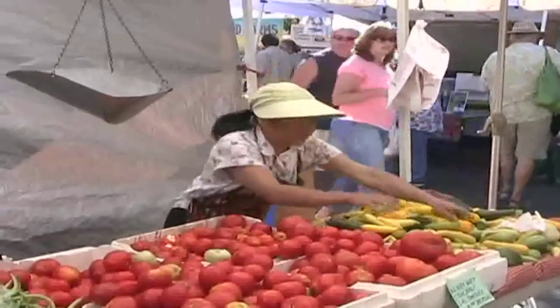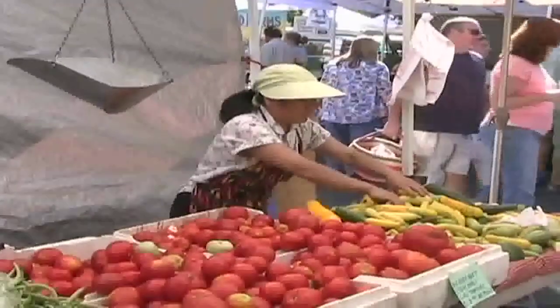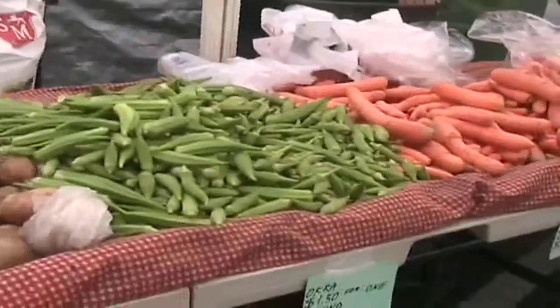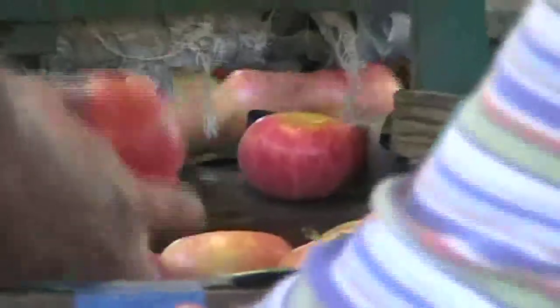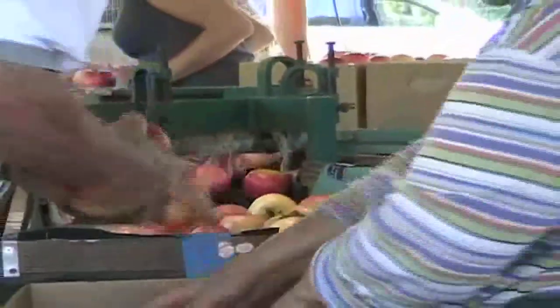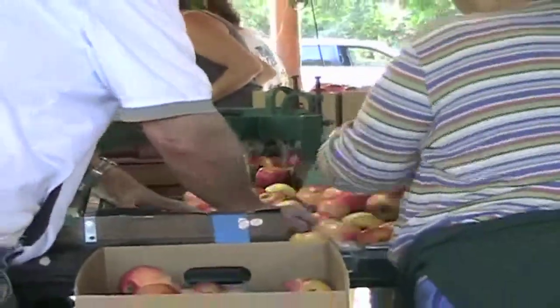He believes you should buy local where you can, especially when you get a superior product. He encourages buying local in-season produce — it only makes sense. When you buy an apple or peaches from him, it'll be just two hours old when you buy it at the farmer's market.